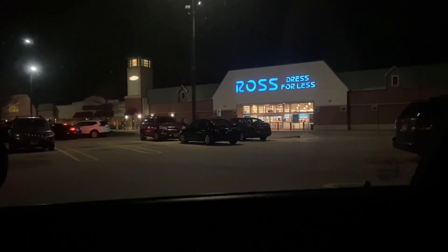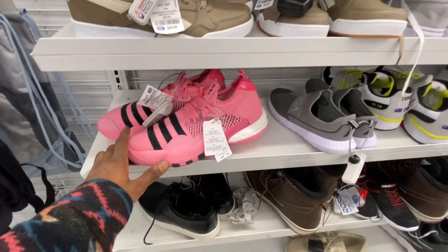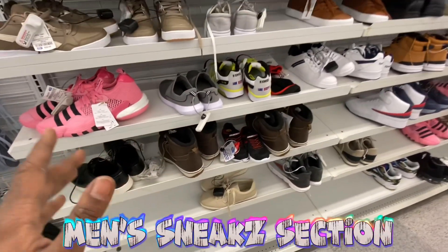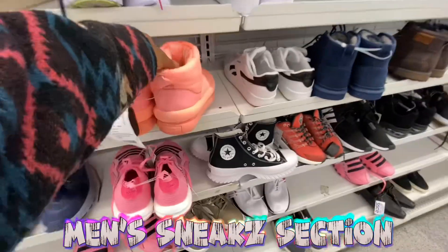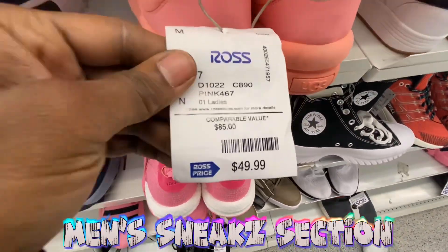Now we're over in the men's section, size eight. We got the Trey Youngs over here — there's going to be a lot of pairs of those. You can see there's one there and just look how many more are coming up. We got more of those Trey Youngs still popping up, and further down we also got some boots we've seen before at a different Ross.